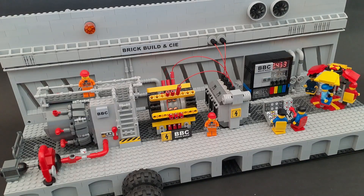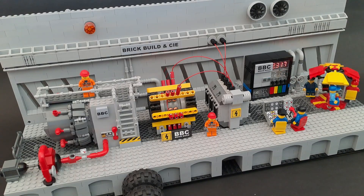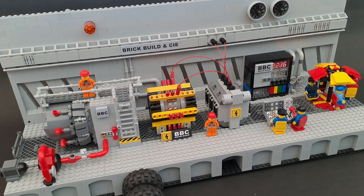The gas turbine, generator, transformer and control unit were invented, engineered and assembled by Brick Build & Company, BBC. Clearly a dynamic force in world engineering.